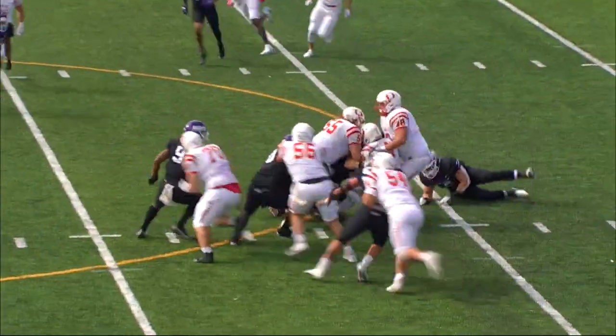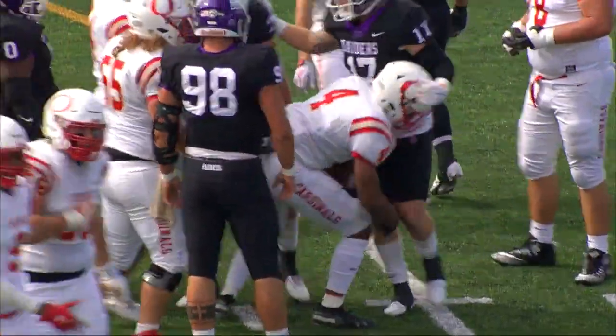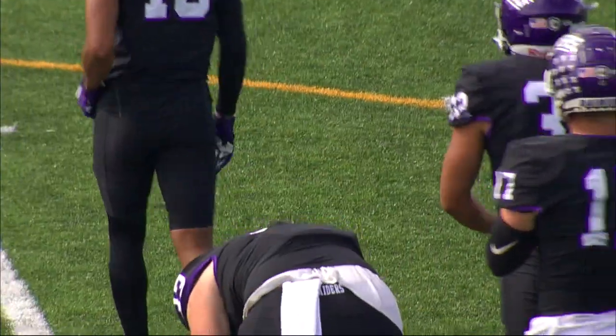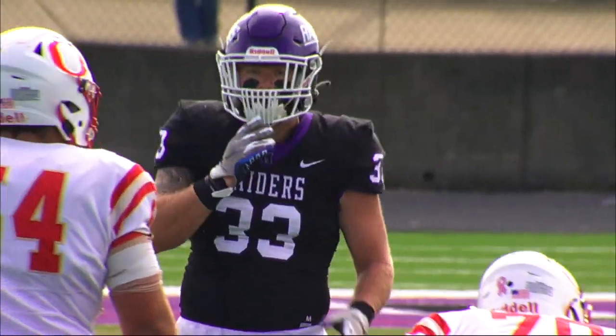Hall's going to hand it off to Cody this time. Cody is met head on and down he goes after a pickup of two, supplied by number 33, Caleb Dettel — set him right back on his back. It will be second and eight.